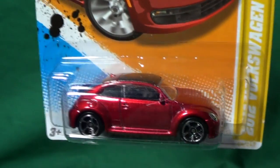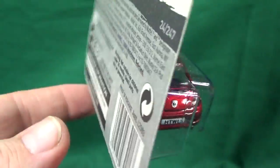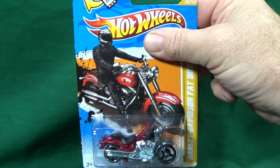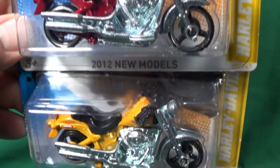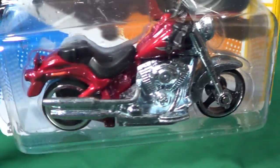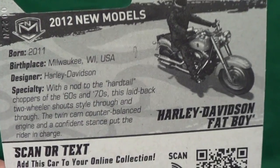There was only one VW in the lineup this year — the 2012 Volkswagen Beetle new model, with a black roof. Next, the Harley Davidson Fat Boy in two colors. I'm not a big fan of motorcycles, but it's nice to have variety. For the purposes of this channel, I do try to get every car to make interesting videos.